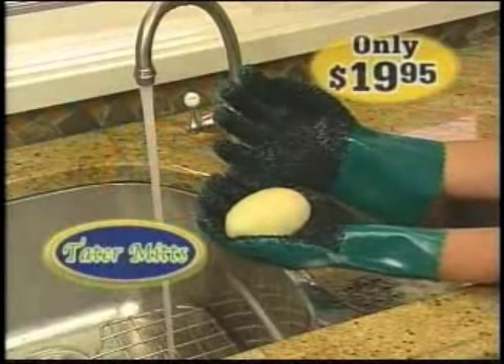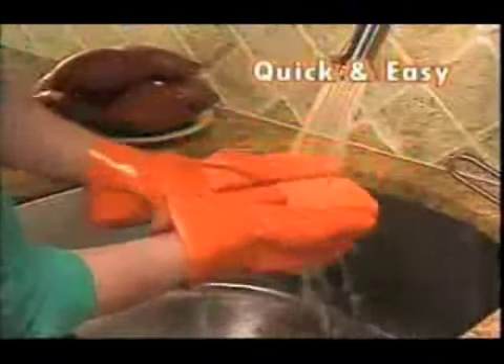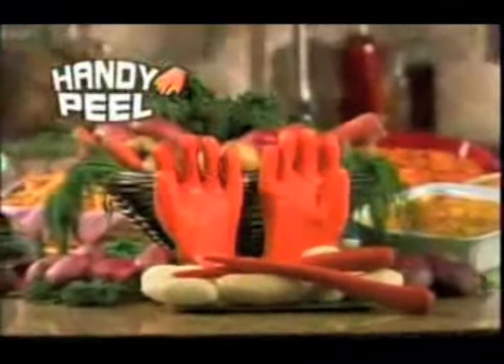And look at all the mounds of mouth-watering waste. Now you can order Tater Mints for the special TV price of only 19... As a special bonus, we'll send you Handy Peel. Sweet potatoes are really hard to peel — not with Tater Mints. Not with Handy Peel. Simply rub, rinse, and peel. Order your all-in-one rub, peel, and scrub Handy Peel — it's yours free!